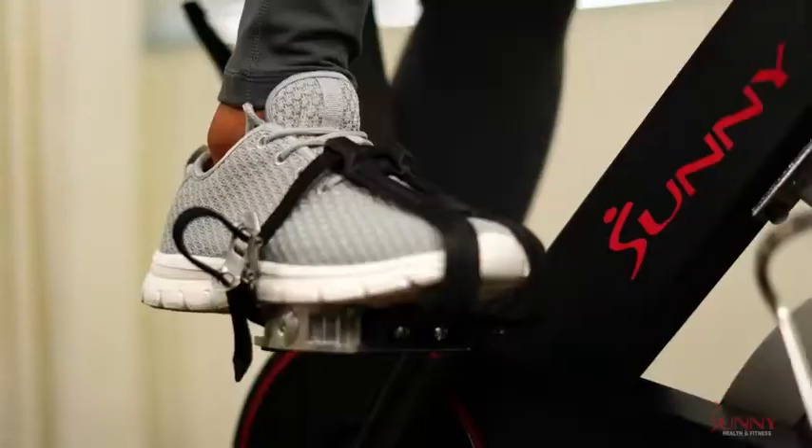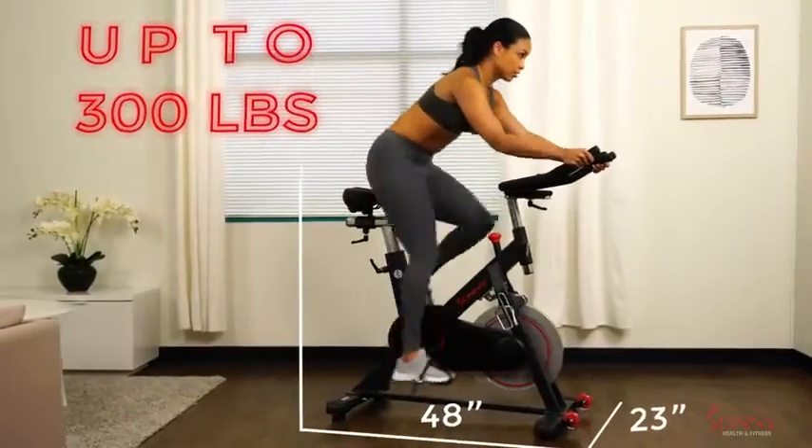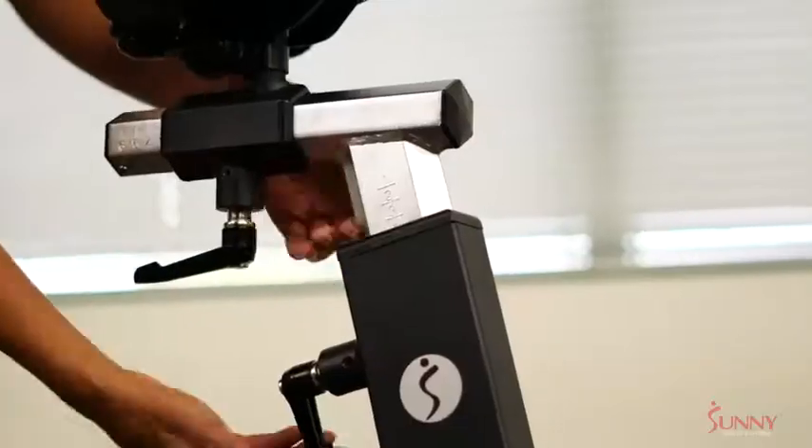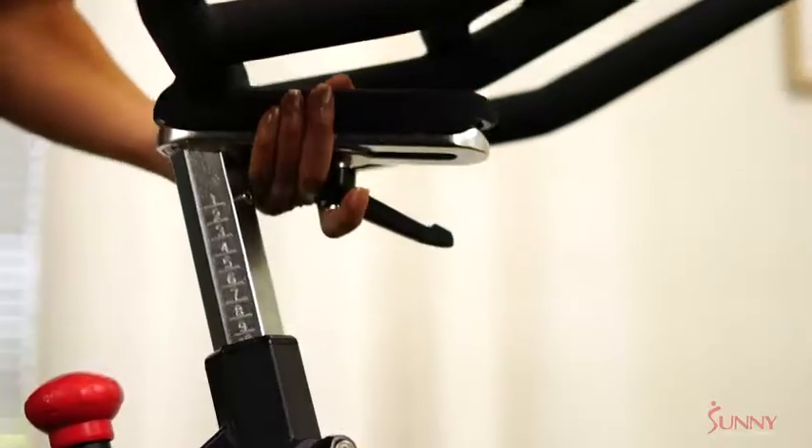Step into the adjustable cage strap pedals and feel secure on the heavy-duty steel frame. The bike is designed with a four-way adjustable seat and handlebars for a completely bespoke fit unique to all riders.